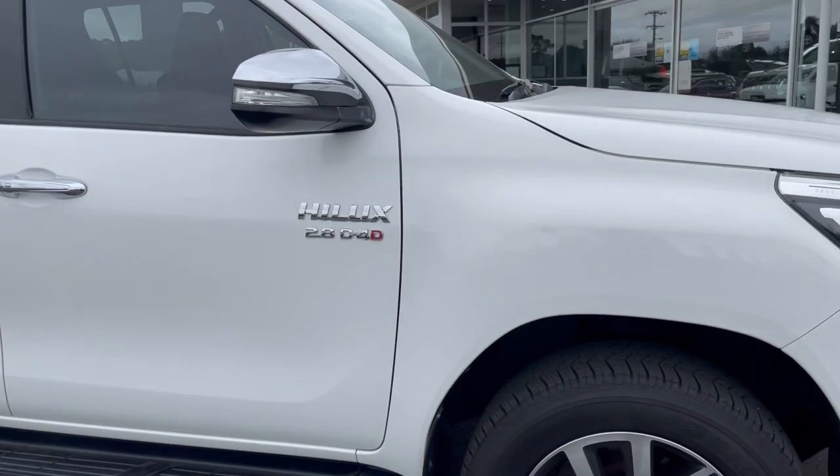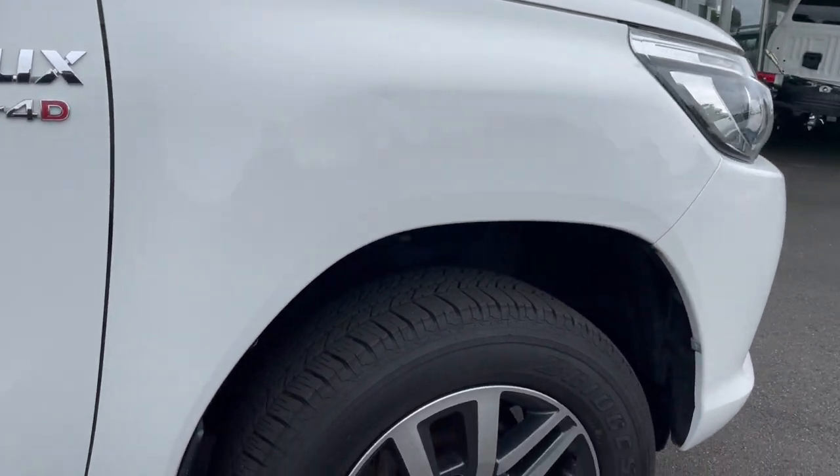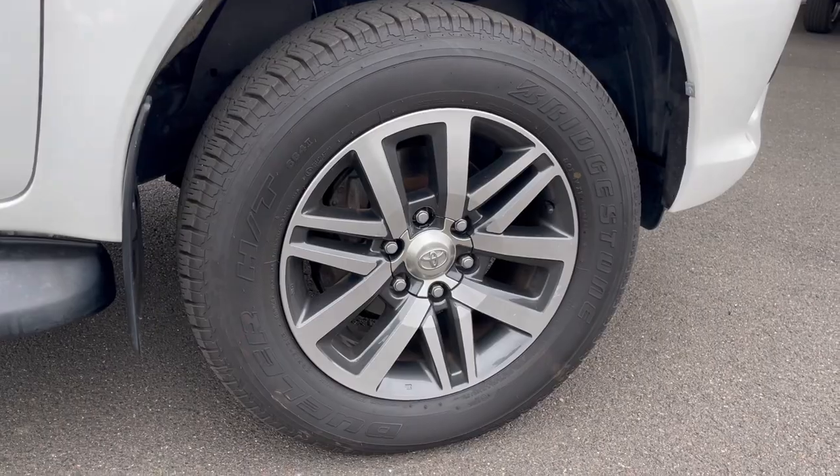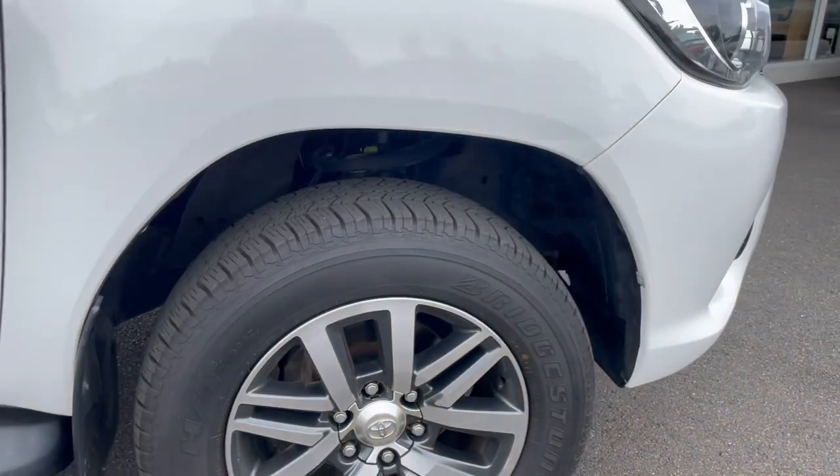Starting on the front driver's side guard, you can see there is a small paintless dent just there — nothing too major, but we thought we'd point that out. Coming down to the tyres, alloy rims all in excellent condition. Tyres at the front have plenty of tread, so no problems passing roadworthy inspections.